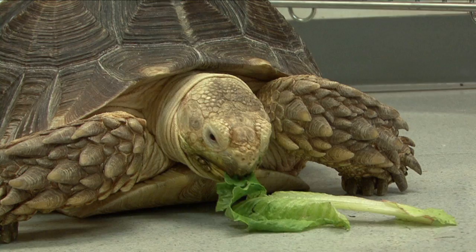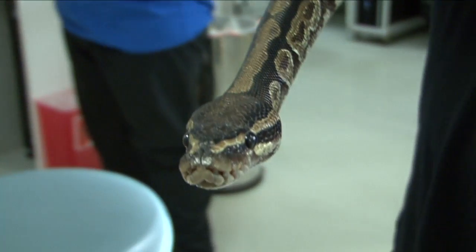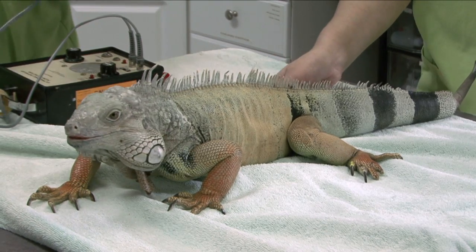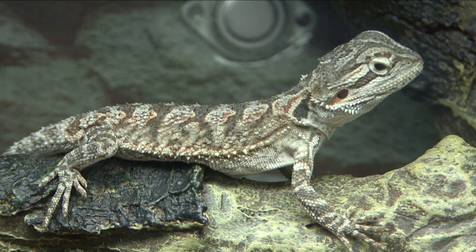Reptiles have scales to protect them from the environment and from dehydration, and in the case of snakes, to help them move. Amphibians and reptiles are similar in many ways — they're both cold-blooded, which means their body temperature is dependent on the environment.